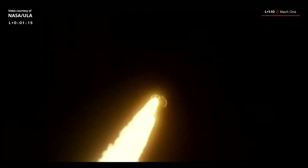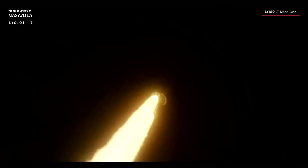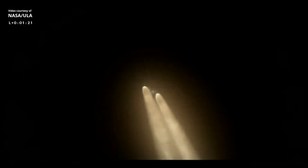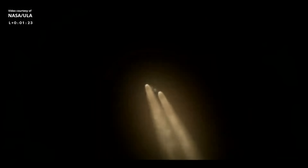We have passed through Mach 1 — we are now supersonic, coming up on max Q. We've passed through maximum dynamic pressure. Everything looking good.